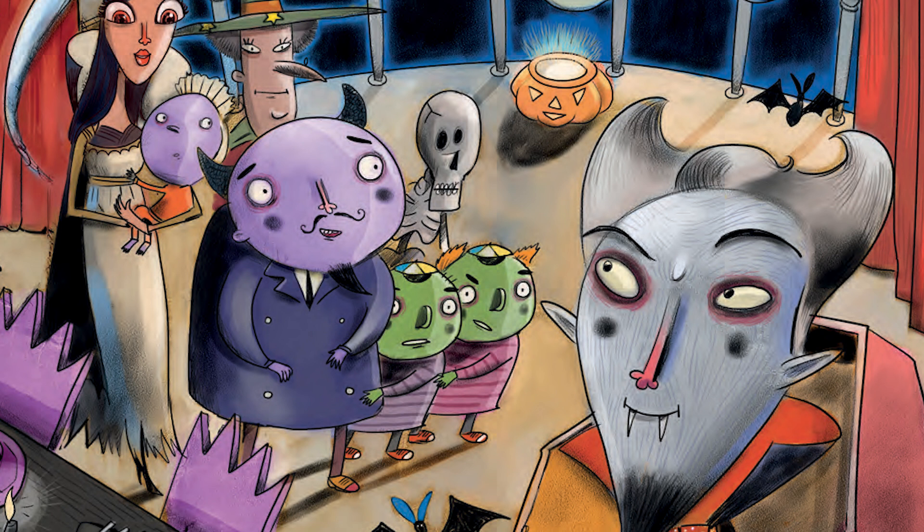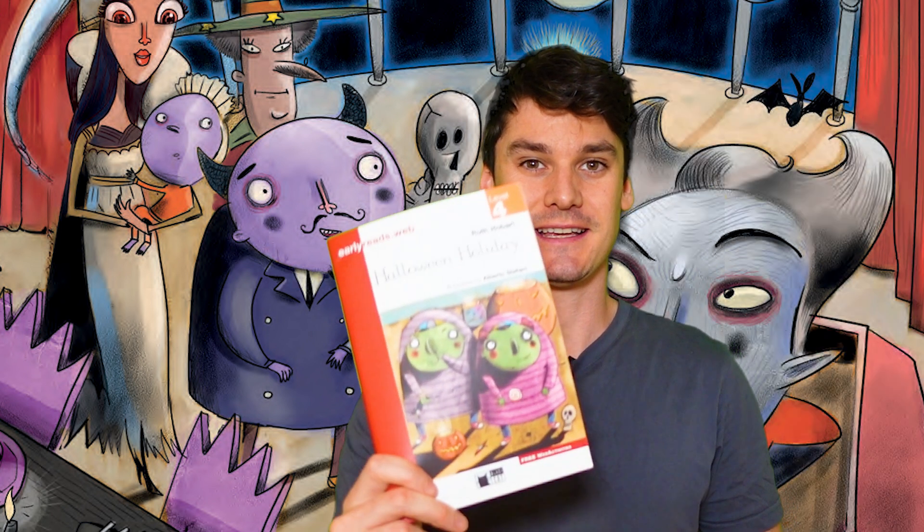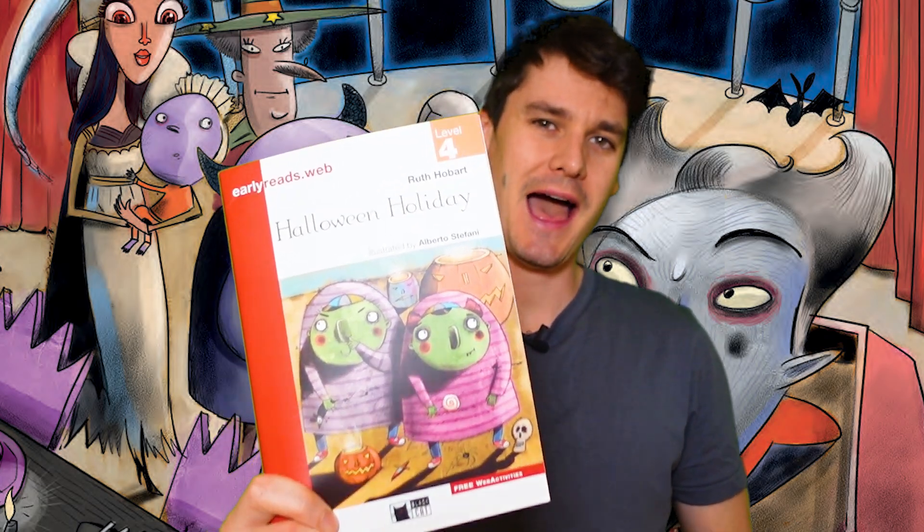Can you name more things in Dracula's castle? Tell your teacher. You can continue learning English with Halloween Holiday.